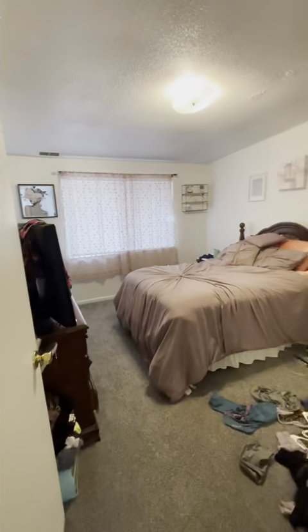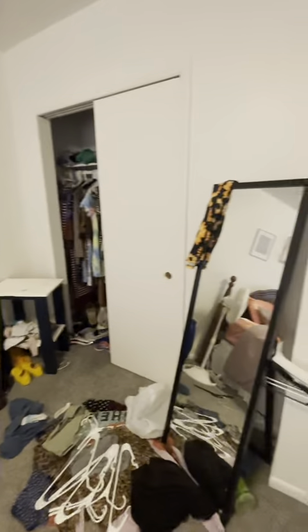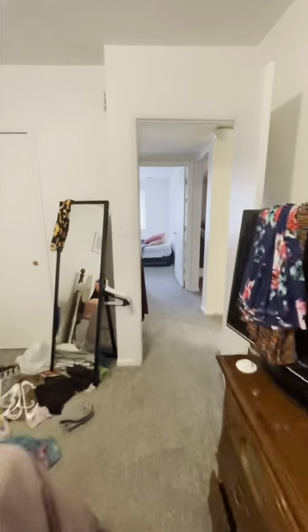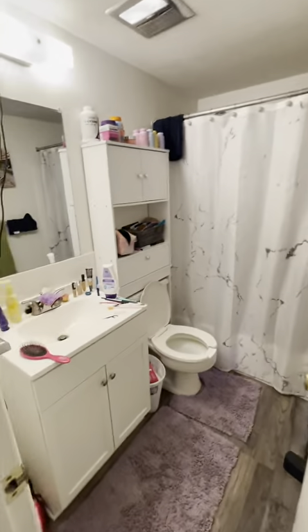Bedroom number two. And then your half bath. And then your full bath.